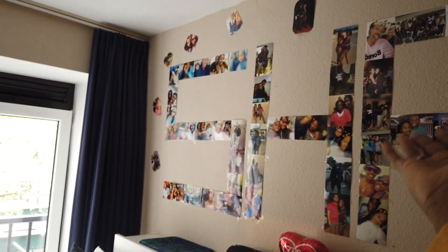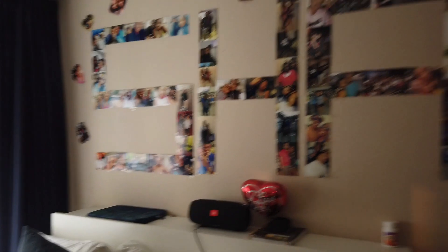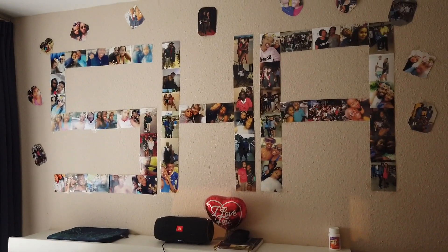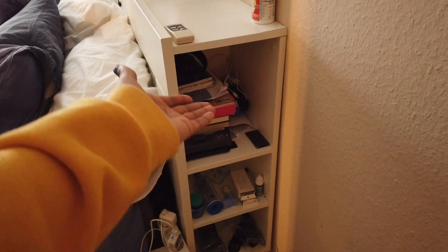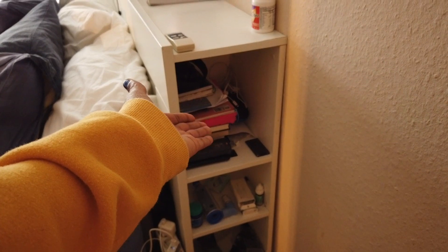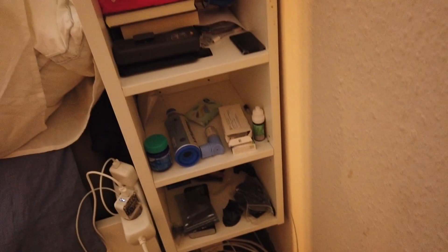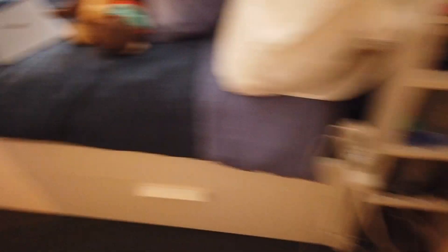And then we have what I like to call the wall of fame. These are just people that mean so much to me — they've had a great impact on my life. And all the pictures together spell out the word SHAP. Here we also have some cute little boxes — the top box has headphones and books. Then I have my medicine, my inhaler, whatever, and some electronic stuff down there.